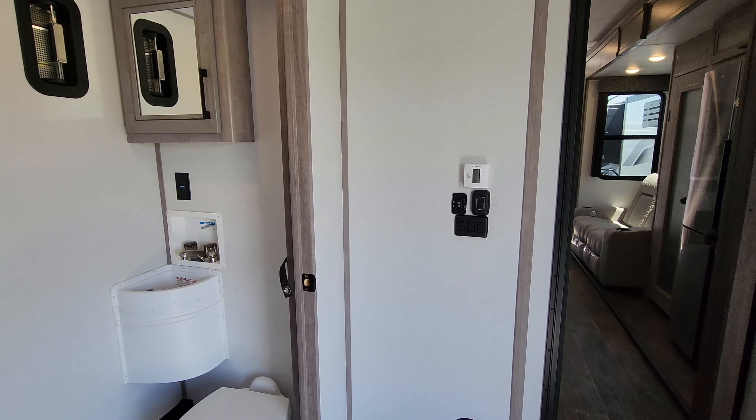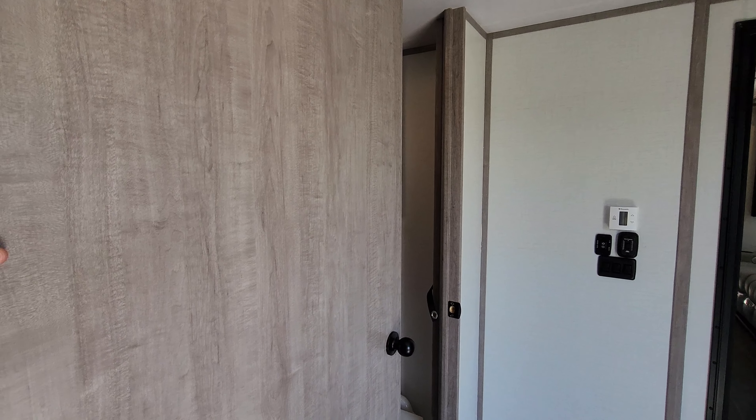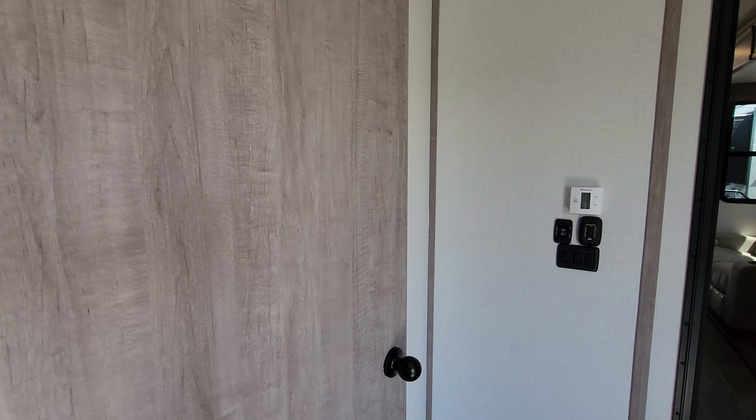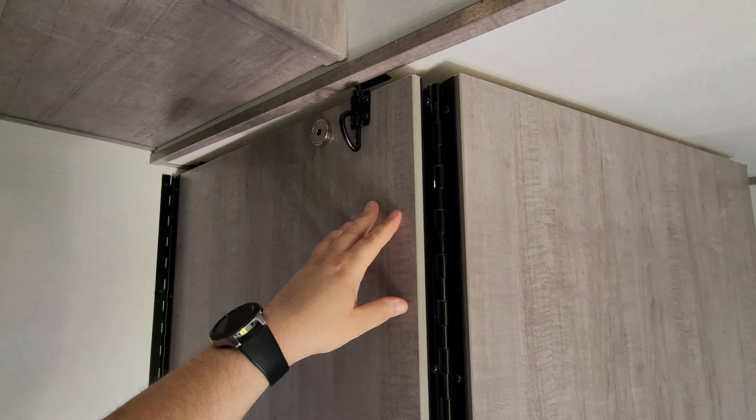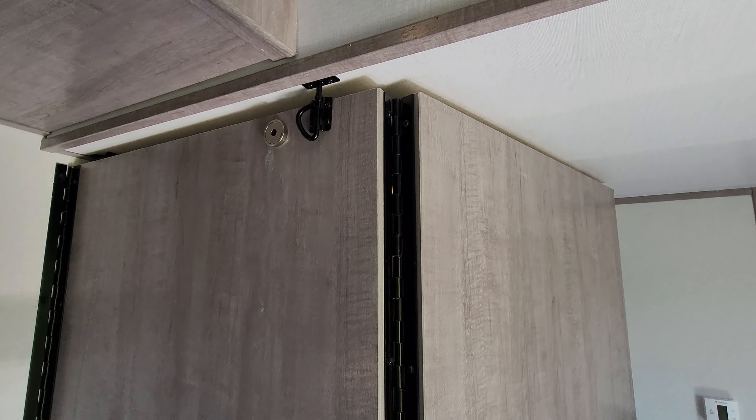A washer and dryer is available on this unit and would go up in the front bedroom closet. When you want to put the wall back into position, you simply bring it back around and latch it into place.